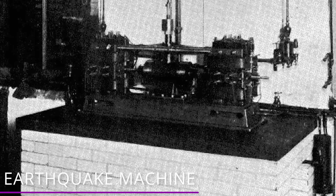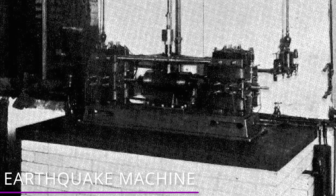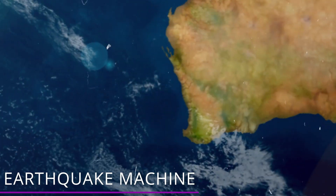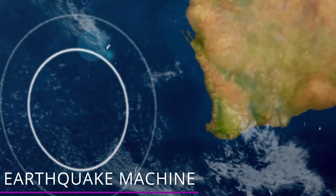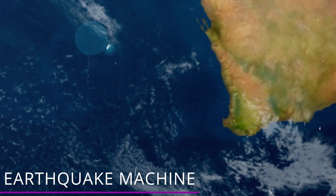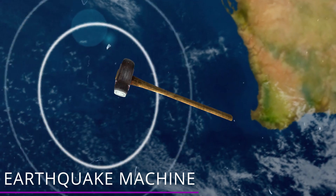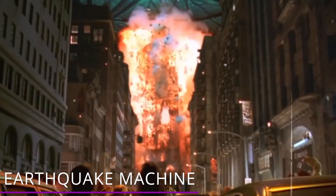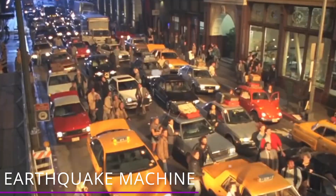Tesla claimed that one time he was running tests with a small version of the oscillator in New York City, and the oscillator generated resonance in several buildings — basically a fancy way of saying an earthquake. The shaking grew larger and larger, and he wasn't able to shut it down, so he was forced to break his machine with a sledgehammer! He later claimed that he could build one of these machines that could destroy the Empire State Building. Who knows — maybe a Bond villain would have a use for it!